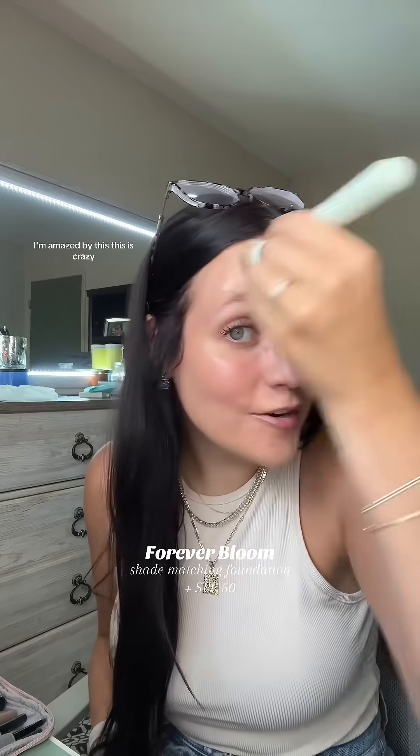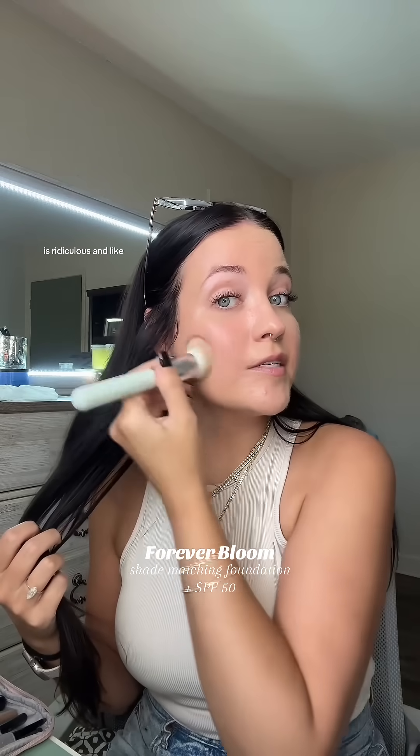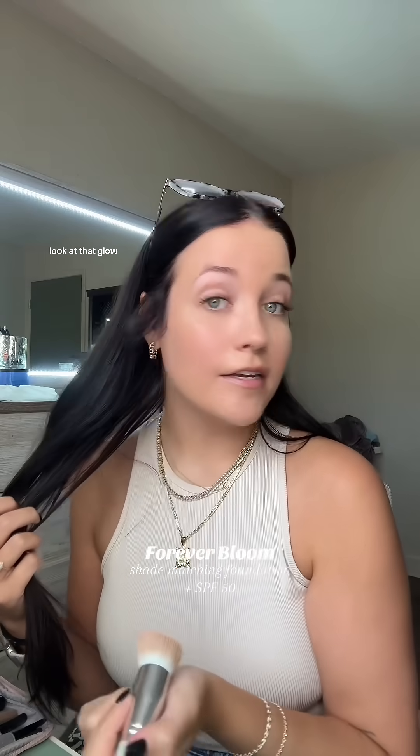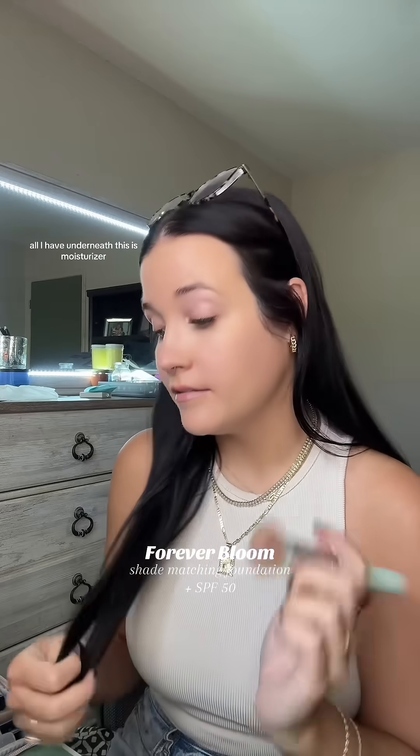I'm amazed by this. This is crazy, because the amount of times I get foundation that does not match my skin tone is ridiculous. And look at that glove — all I have underneath this is moisturizer.